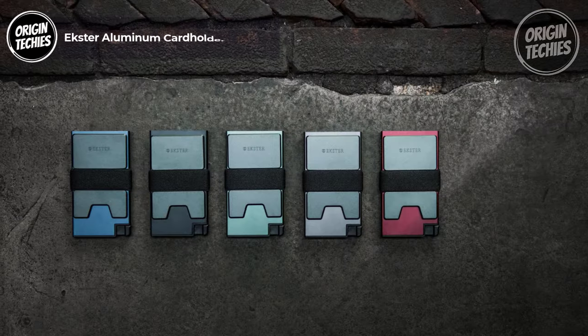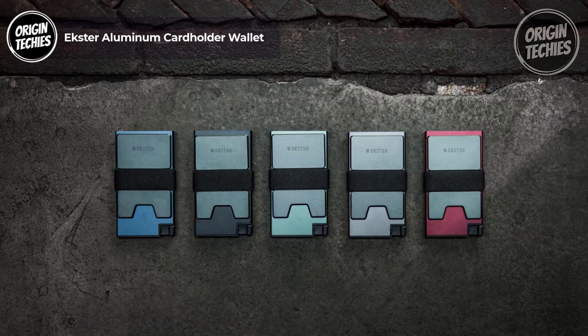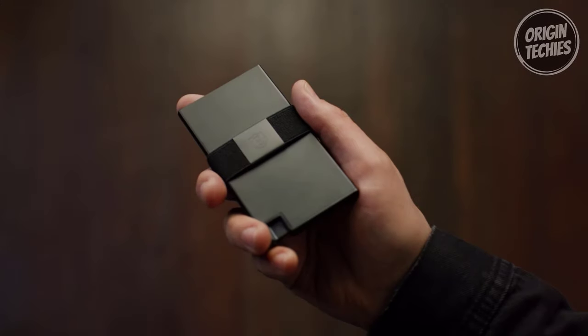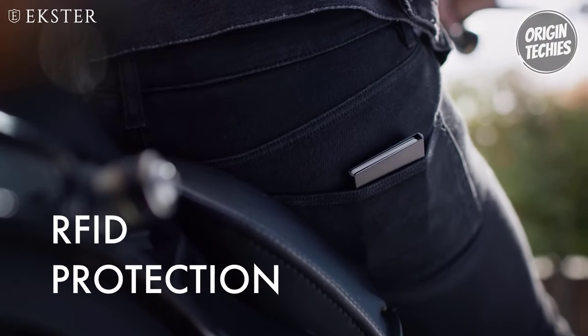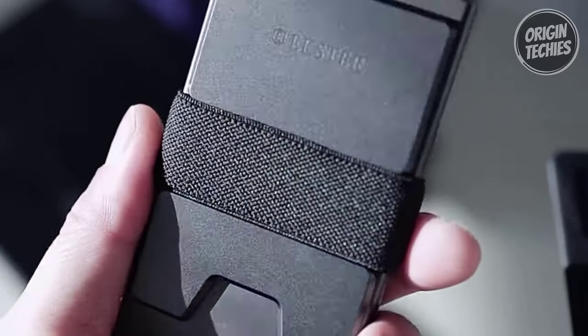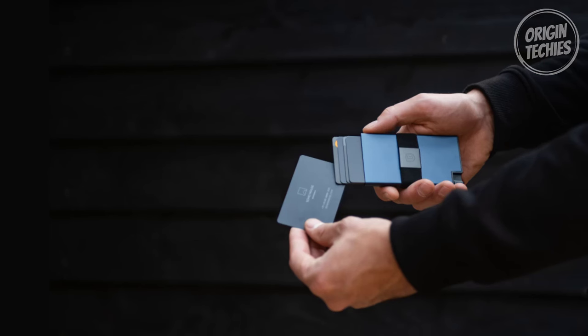Xtra Aluminum Card Holder Wallet. Revolutionize your everyday carry with the Xtra Aluminum Card Holder Wallet, priced at $89 — the epitome of the next-generation wallet. This slim metal trigger wallet for men provides easier access to your cards and incorporates built-in RFID data protection to thwart wireless theft attempts. Crafted from 6063 T5 aluminum, the Xtra Aluminum Card Holder is not just a stylish accessory — it's a durable and sustainable choice for daily use.